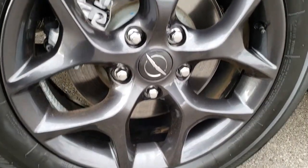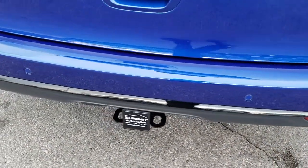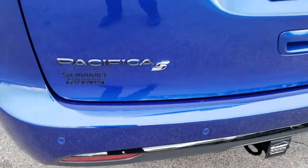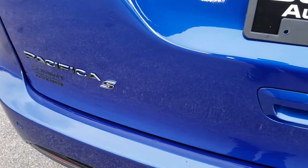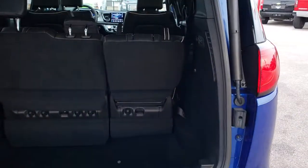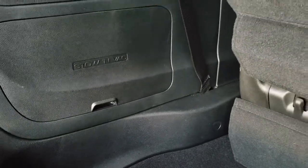Four-wheel disc brakes on these Pacificas, and the back tires have just as much tread as the front. As we come around to the back of the vehicle, you'll notice this one does have a factory towing package — four-pin and seven-pin wiring as well as a receiver hitch. The rear gate is in excellent condition. The S Appearance Group gives you the blacked-out Limited badging, the blacked-out Pacifica badging, the S badge, as well as Granite Crystal emblems. As we take a look at the back storage area, very clean back here.